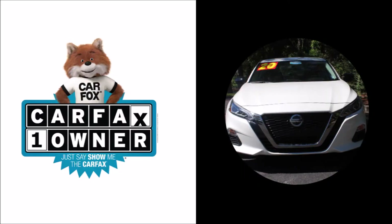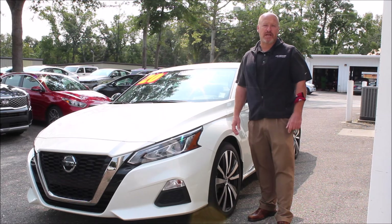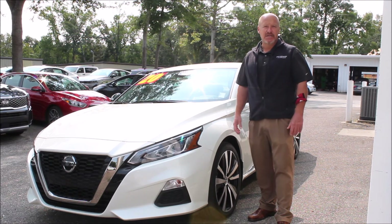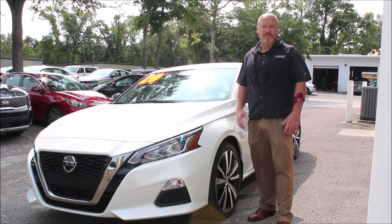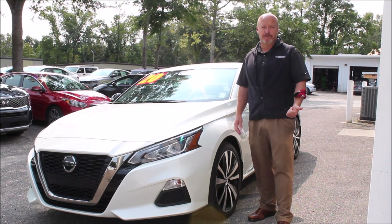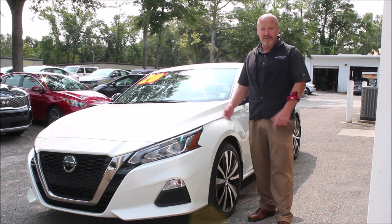Come on down and test drive it today. This 2020 Nissan Altima SR is definitely a car I would recommend to any family member or friend looking for a mid-size sports sedan. It's basically a brand new car — only 2,600 miles — so it's under the remainder of the full factory warranty: 3 years / 36,000 bumper-to-bumper and 5-year / 60,000 powertrain. You get the rest of it.